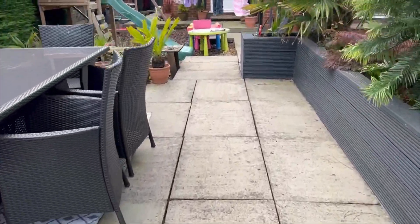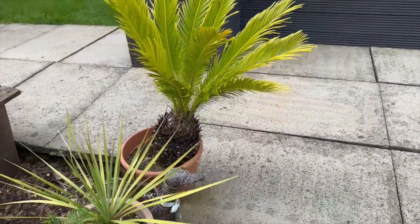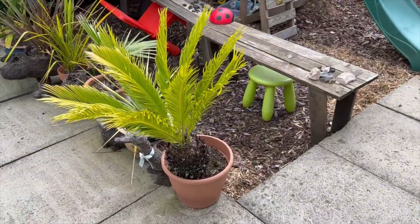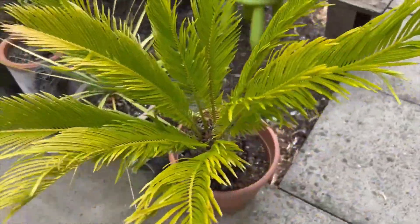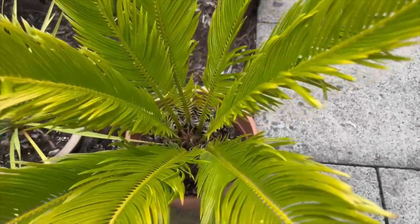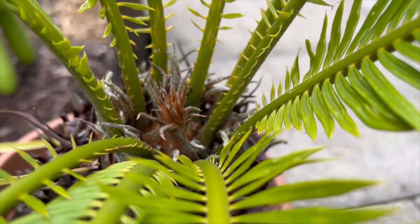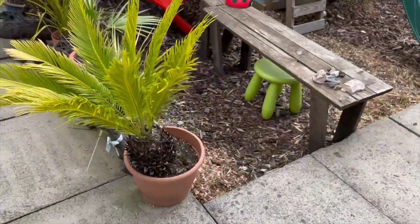Coming out of the greenhouse and onto the patio area, this is my other Sago Palm — Cycas revoluta, same species. It's obviously much older than the ones I bought early in the year, but you can also see it's a completely different colour. These leaves are probably two years old. There's nothing coming up, although it does look quite pointy, which is possibly a good sign that it's going to start flushing. But we're getting quite late in the year now, in September already, so possibly not — maybe next year.